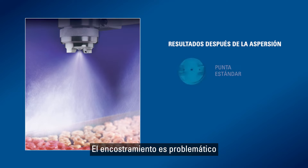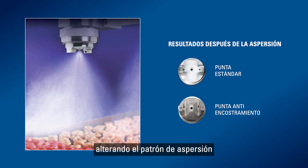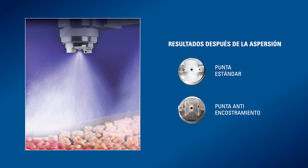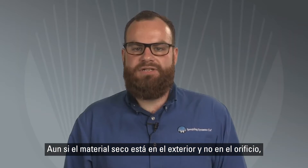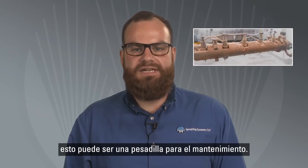Bearding is problematic because the dried material can partially block the orifice and alter the spray pattern, or even completely clog the nozzle. Even if the dried material is just on the exterior of the nozzle, not the orifice, it still creates a maintenance nightmare.